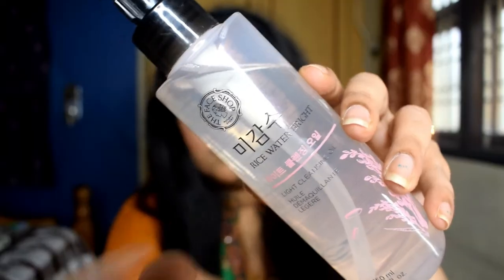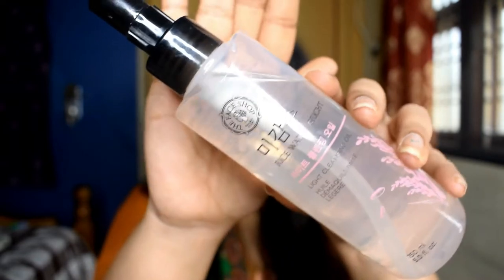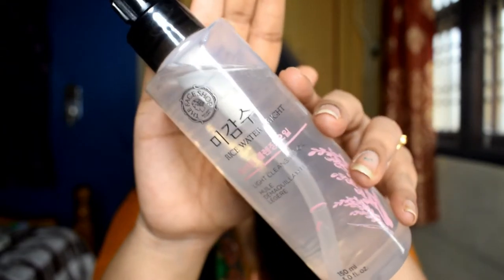This is actually cost effective — you get 250 ml of product for rupees 695. The next product is from Face Shop: the Face Shop Rice Water Bright Light Cleansing Oil. We have 150 ml of product here and it's a very lightweight oil.